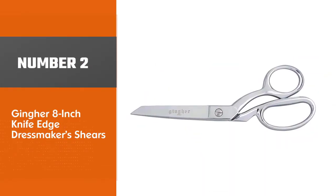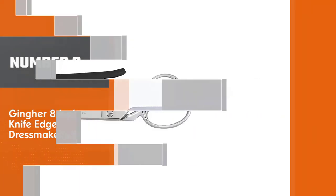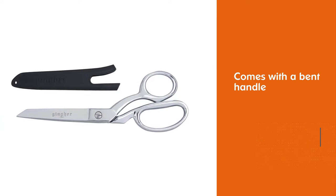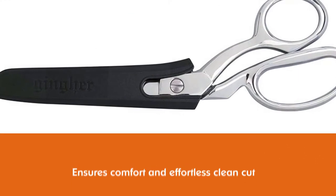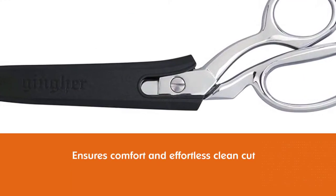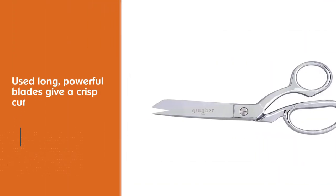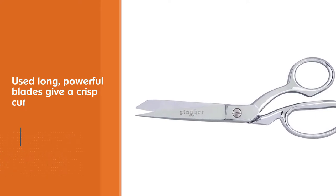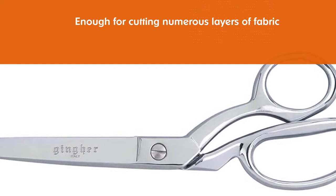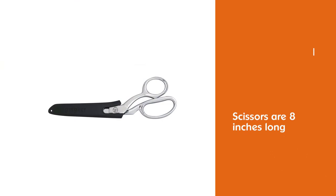Number two: Gingher 8-inch Knife Edge Dressmakers Shears. Gingher has a reputation for quality, which certainly shines through with this pair of sewing scissors. These are some of the most popular dressmakers shears on the market despite their comparatively high price. Elegant gold handles are bent for greater comfort and permit effortless clean cutting on a horizontal surface. The long powerful blades give a crisp cut even through numerous layers of fabric, and their 8-inch length allows enough room for cutting patterns and seams while their lightweight ensures your wrists won't tire too quickly.